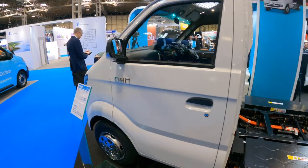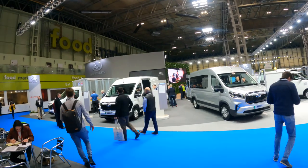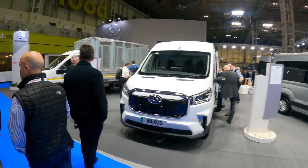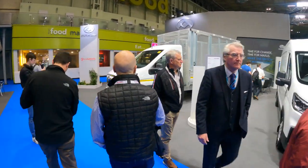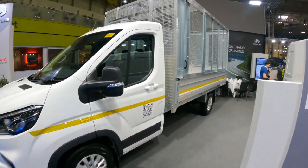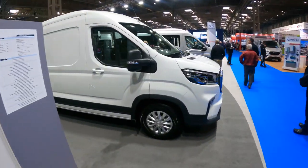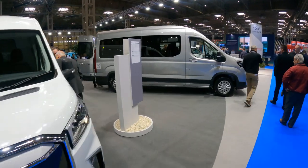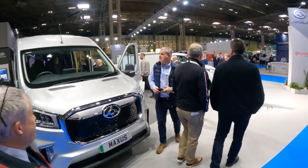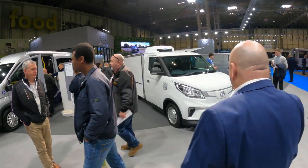One of the biggest electric vehicle displays at the CV Show as always is the Maxus stand. We've got e-Deliver 9s in a couple of different body styles — the tipper body with cage, and the regular e-Deliver 9 in different variations including a minibus. Maxus are great for showing range. There are also e-Deliver 3s with a cooler body in the back, and a standard e-Deliver 3.